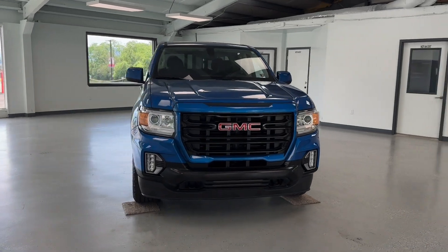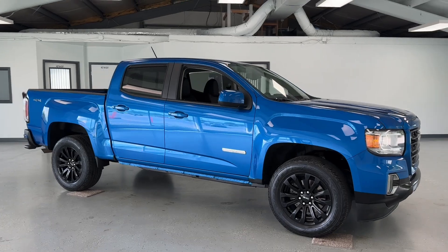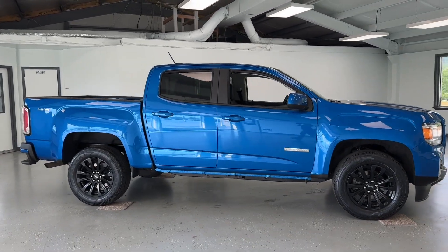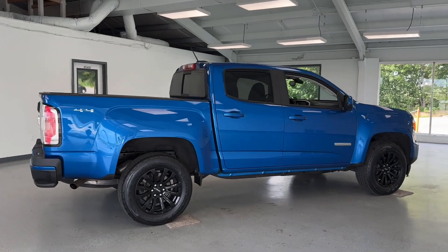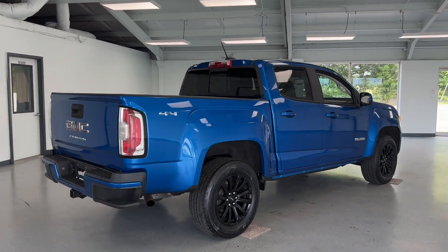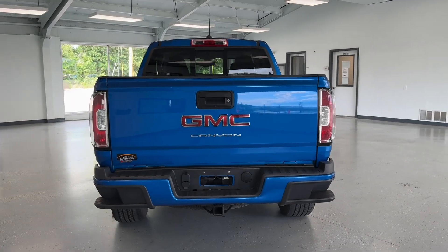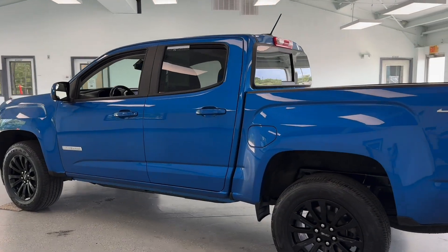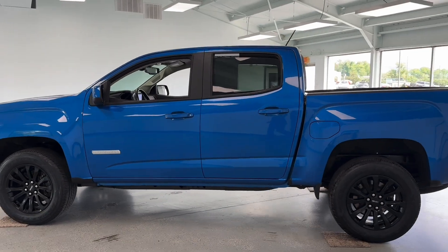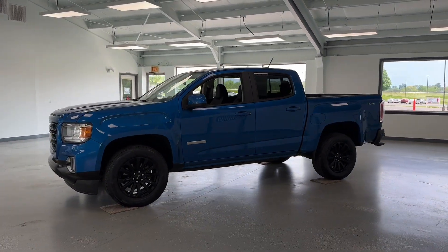If you're interested in this vehicle, come and check it out at All Things Automotive, located at 21518 Great Cove Road, McConnellsburg, PA. Or you can give us a call at 717-485-4224. You can also check out this crew pickup and other listings on our website at www.allthingsautomotive.com. Thank you for watching this video and have a great day!